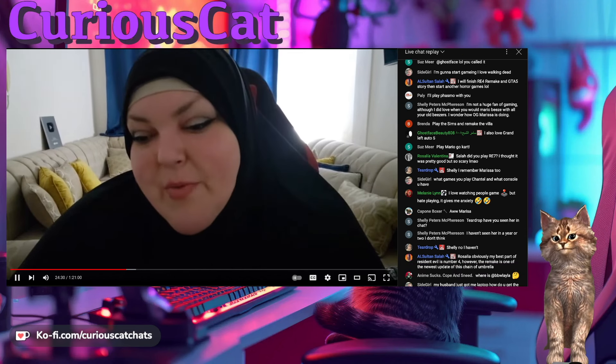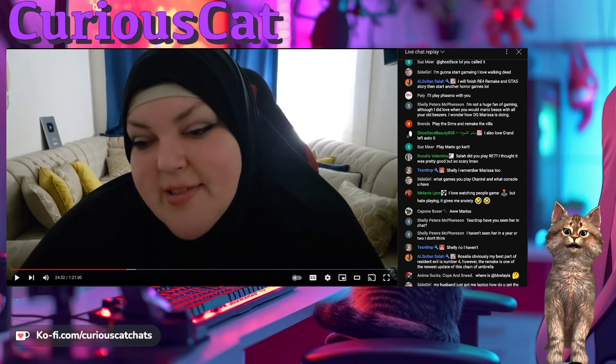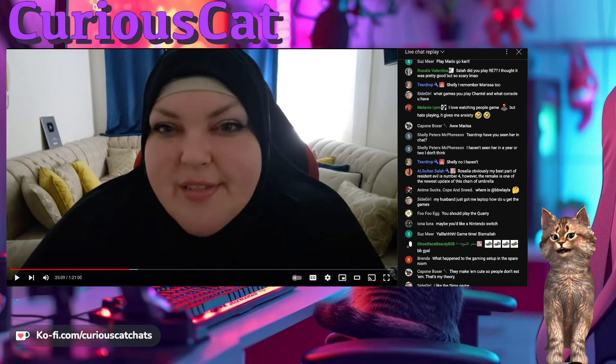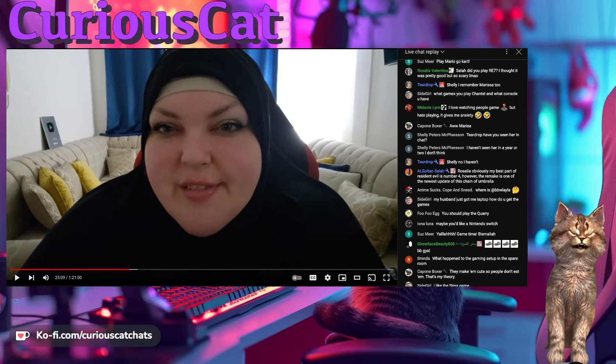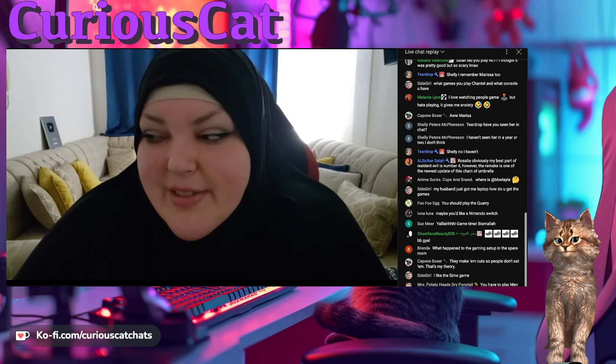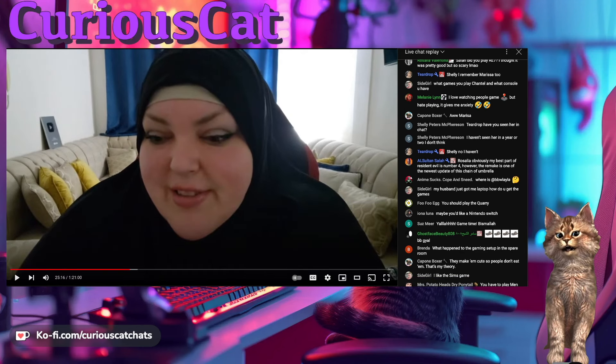'Why are cats cute though? Like, why?' Someone in chat says they make them cute so people don't eat them. She responds: 'They make them so cute that we don't eat them. There are people who eat cats, by the way.' We didn't have to be reminded of that. That's disgusting, Chantal — I think that chat user is a known troll.